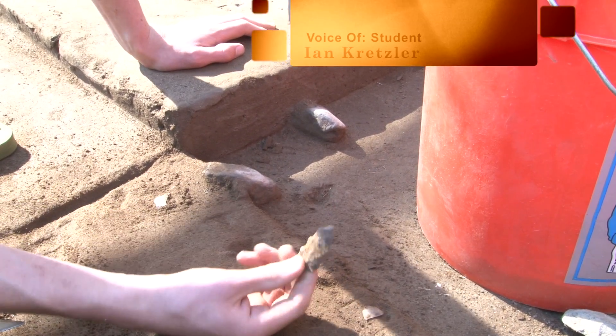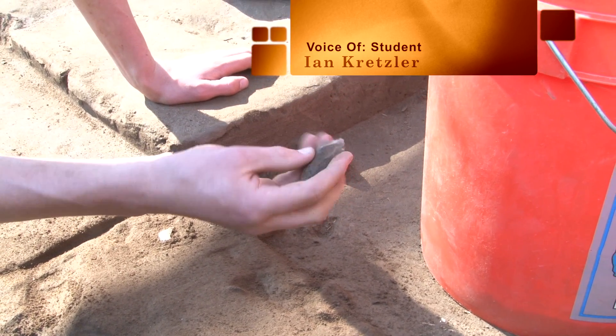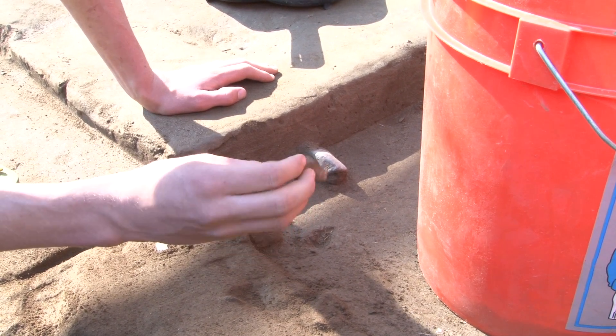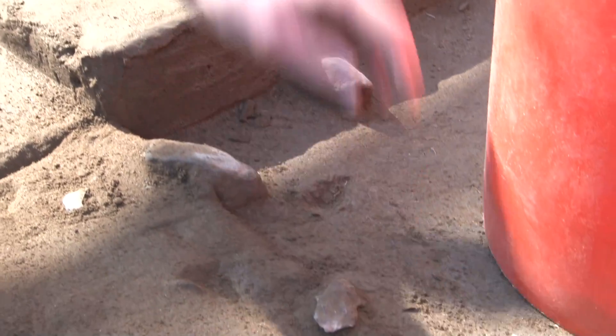I think we got a big piece of chert — a big chert flake here. That would have been struck off a big core. They're making stone tools, so this would have been part of a bigger piece that they struck off, and then this fell to the ground.